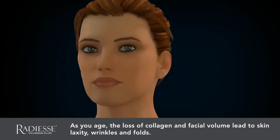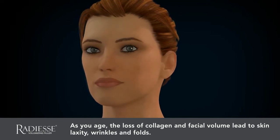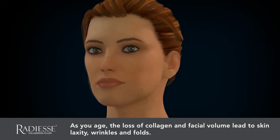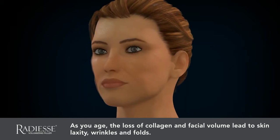As a part of the aging process, natural collagen breaks down, diminishing facial volume. The result is the appearance of wrinkles, facial lines, and skin laxity that rob your skin of its youthful appearance.